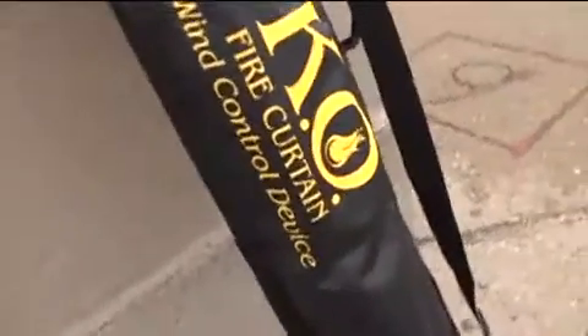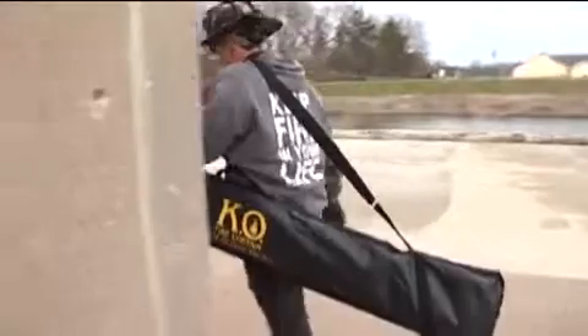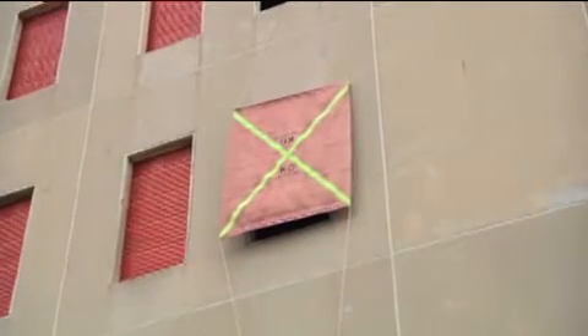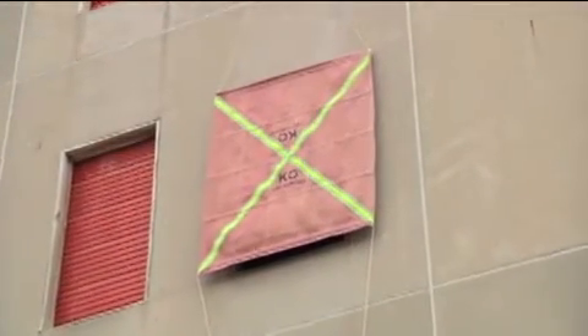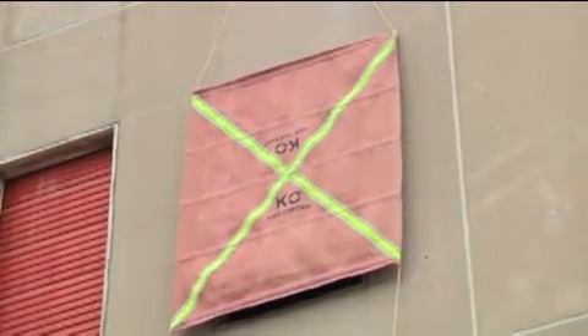The KO fire curtain is six feet wide and eight feet long. It has halyards, both top and bottom, fifteen feet long, with stainless steel clips on the end. It also has aluminum stays running through the fabric. That is fireproof and rated at two thousand degrees. Those stays don't allow the curtain to pillow into the target window.